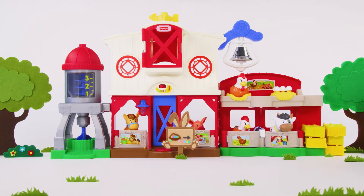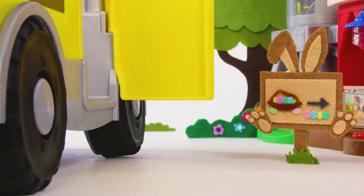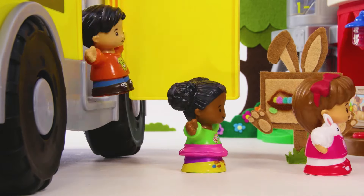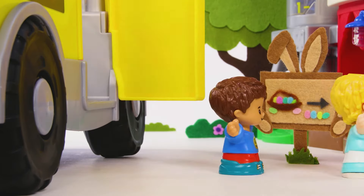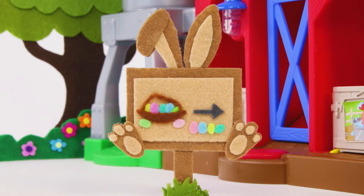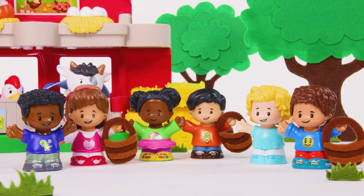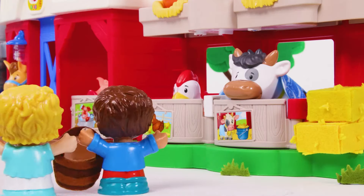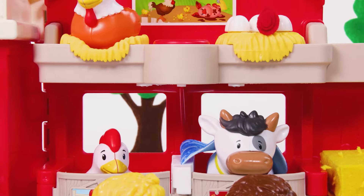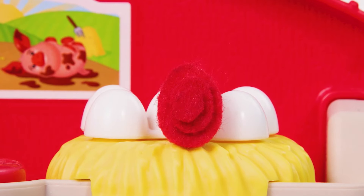What's that noise? It's the big yellow school bus. Our friends are on a field trip today. Woo-hoo! It's time for an Easter egg hunt. Can you help find all ten eggs? Time to get ready. One, two, three, go! Where could the eggs be? Could one be in the chicken coop? Yes! You found a red egg.